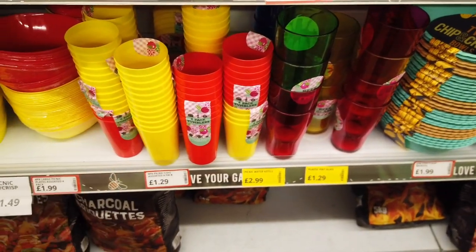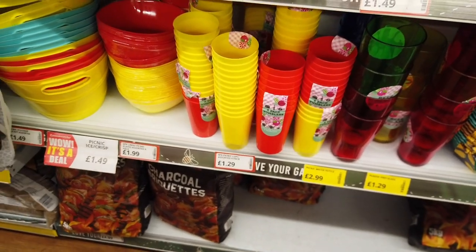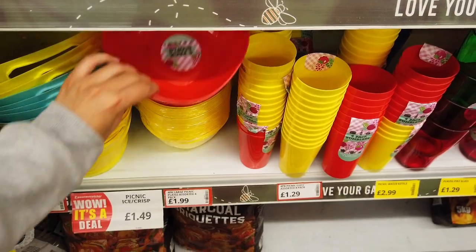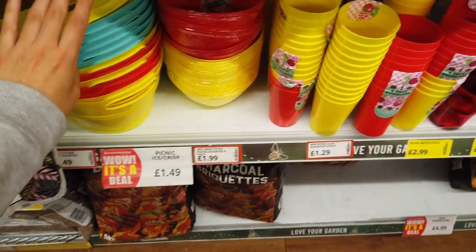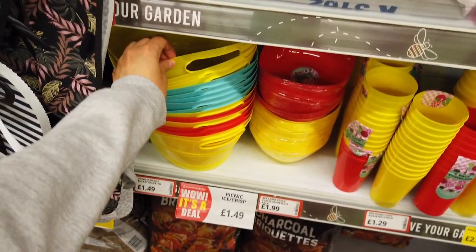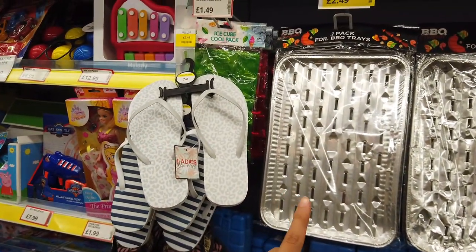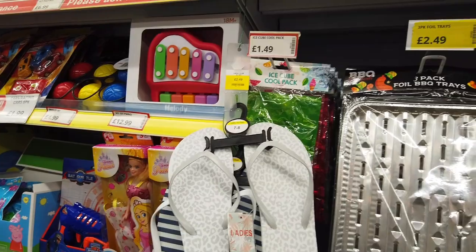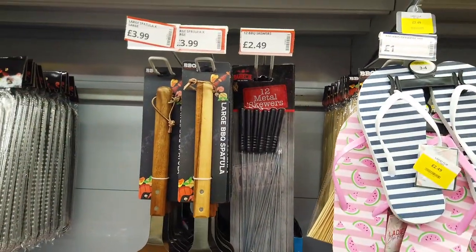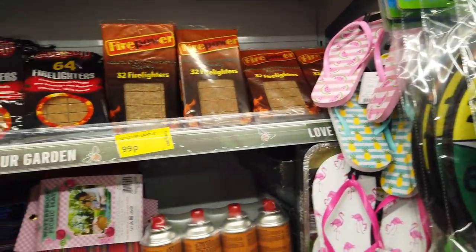These pint glasses are £1.29, and then here's a four pack — two different colours, yellow and red, £1.29. You've got some bowls in — four pack bowls £1.99, and then these big ones here, £1.49 for the buckets. They've got the foil trays in, ice cube cool packs, spatulas and barbecue skewers, and all of these fire lighters.